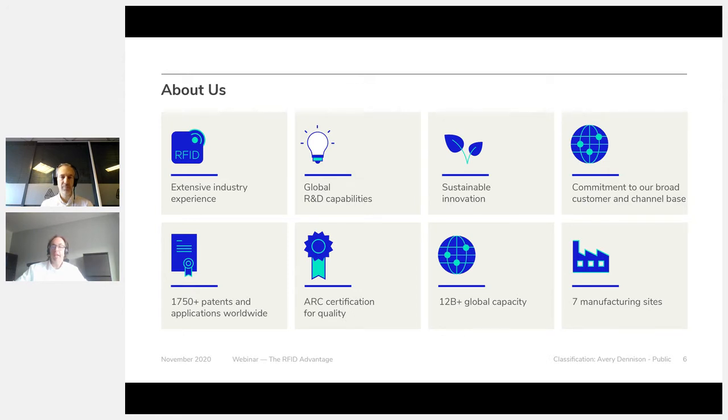Why Avery Dennison for Intelligent Label Solutions? Together with our partners, we are well positioned to address supply chain challenges with our full Intelligent Label Solutions. We have industry expertise for pharma and healthcare, as well as for apparel, logistics, automotive, and food. We have a global capacity of 12 billion inlays a year and a comprehensive product portfolio including the SmartTrack range. Digital ID technologies such as RAIN RFID provide the visibility and transparency needed to transform industry supply chains and reduce systematic environmental impact.